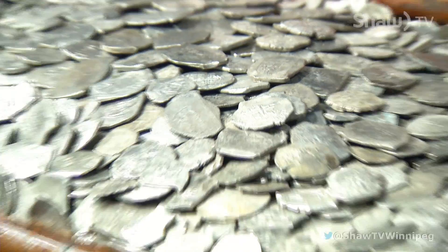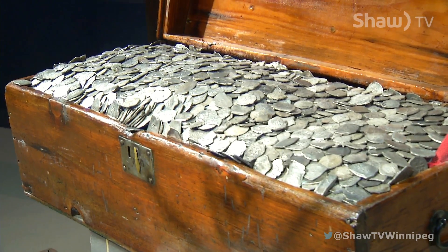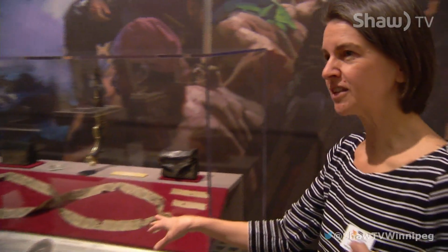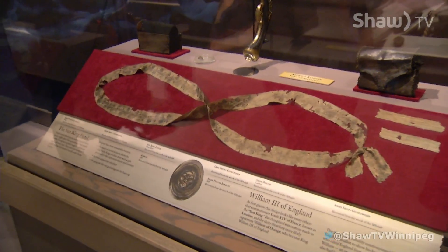Some of these coins date back to the 13th and 14th century — amazing treasure. And it amazes me that this piece of silk has survived 300 years in salt water, but it would have been maybe in a concretion.